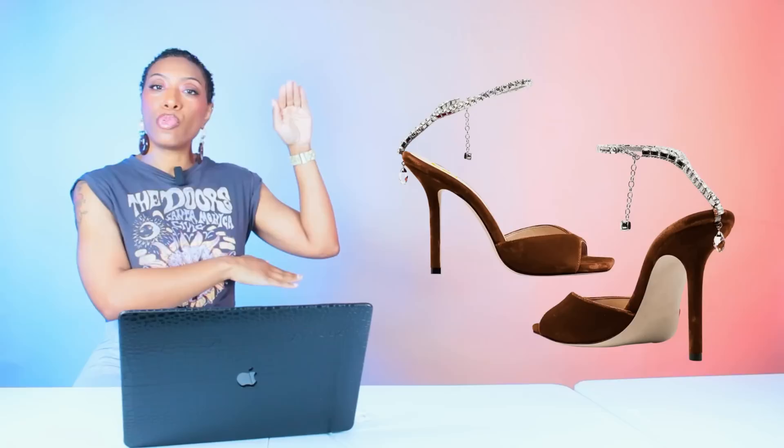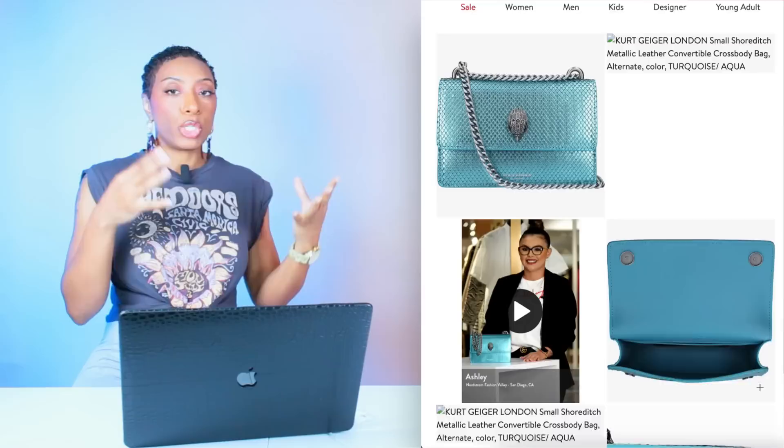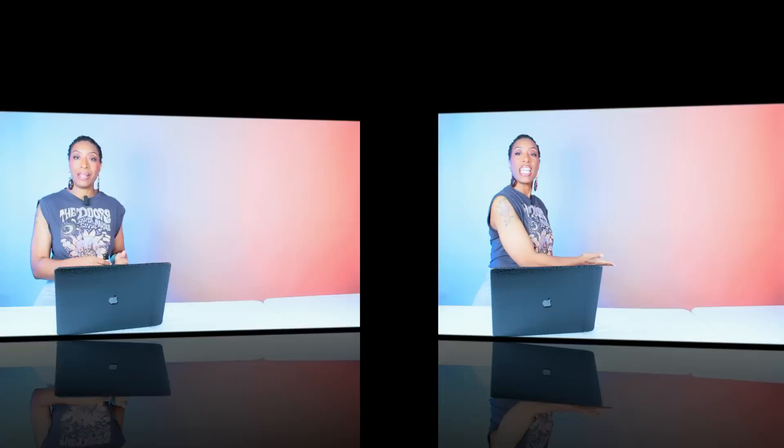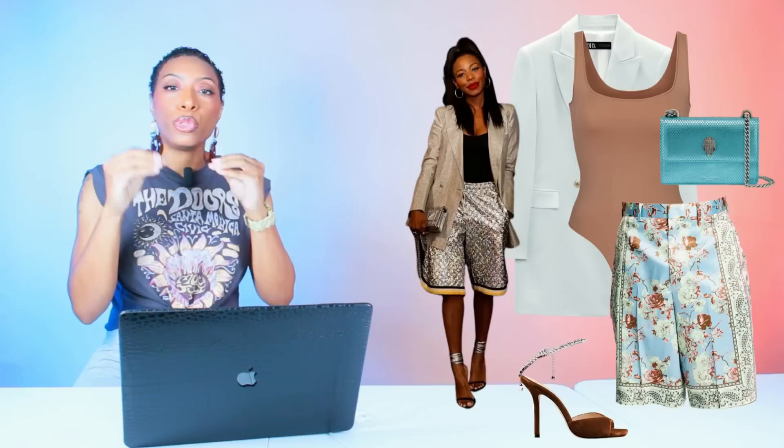Kurt Geiger makes a bag that matches this look perfectly — the Small Shoreditch Metallic Leather Convertible Crossbody Bag. It's sold out at Nordstrom but I found it available at another store, which will be linked below. We don't want it to match perfectly — we want a little contrast. And we have all our pieces: blazer, scoop neck bodysuit, shorts, sandals, and our bag. Rate and comment! This style — duped but not color-for-color — gives you more versatility in your wardrobe.